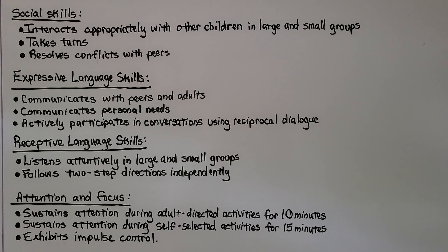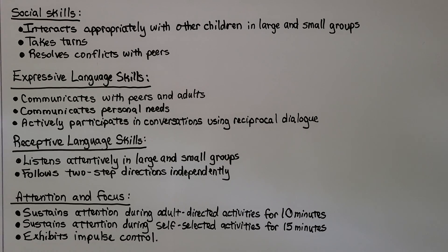For social skills: do they interact appropriately with children in large and small groups, take turns, and resolve conflicts with peers? For expressive language skills: do they communicate with peers and adults, communicate personal needs, and actively participate in conversations using reciprocal dialogue — meaning, are they answering back, or just standing there quietly?